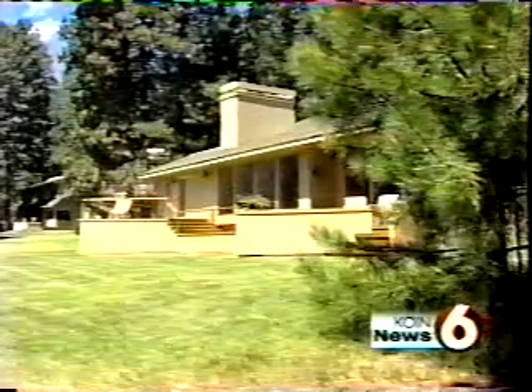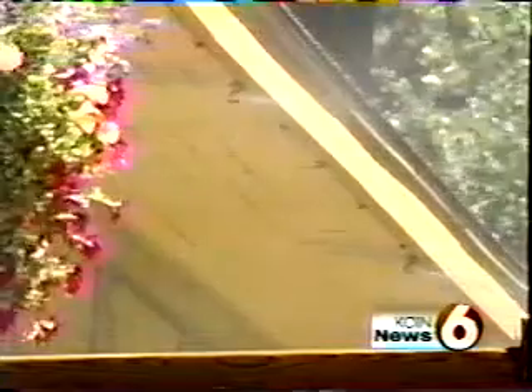But look closely. This house is being sprayed automatically with the exact same fire retardant, minus the bright red dye. It looks like water, but it's not. It's long-lasting.